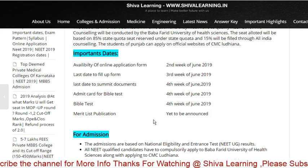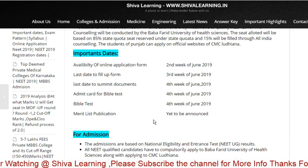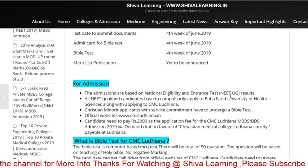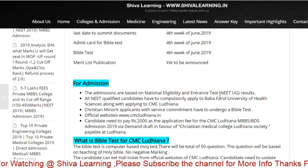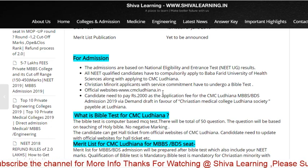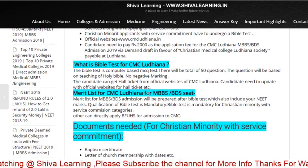In that merit list, those who are at the top will be eligible for admission to CMC Ludhiana or CMC Vellore. Admissions are based on the National Eligibility Entrance Test (NEET) score. NEET score is required; to fill up the form you have to visit the CMC Ludhiana website. The application fee is ₹2,000.